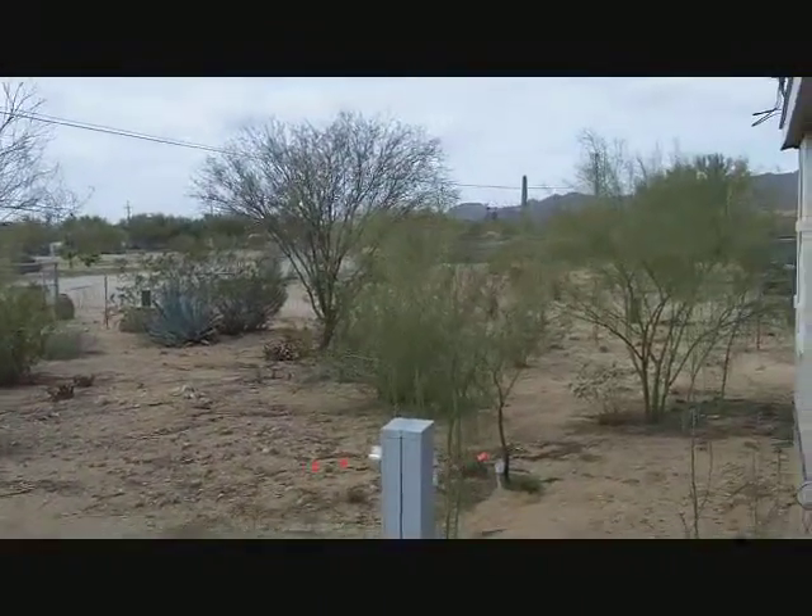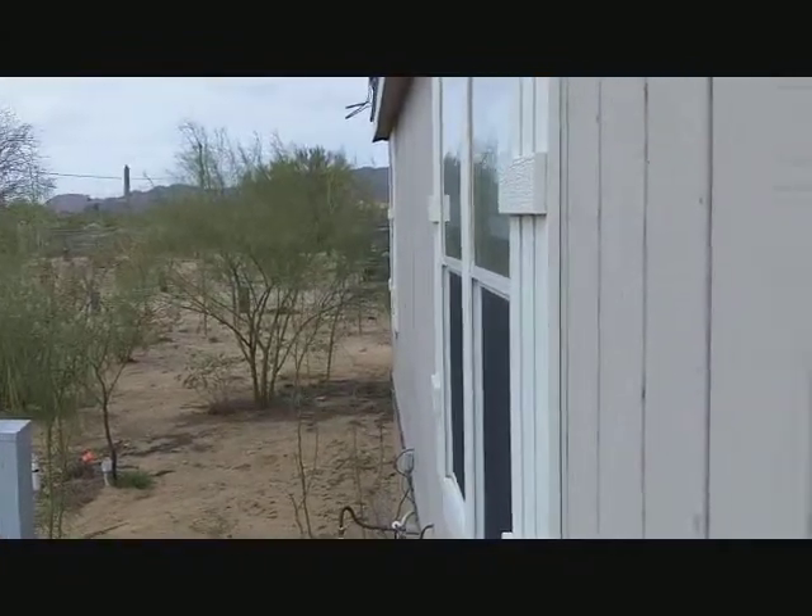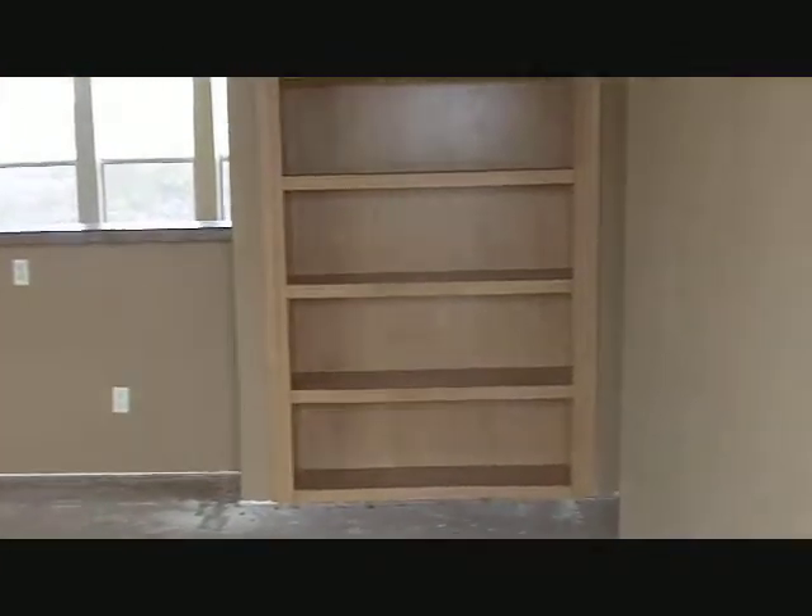I just want to show you outside the front yard. Let's go on inside here. This is a manufactured home built in 2004.